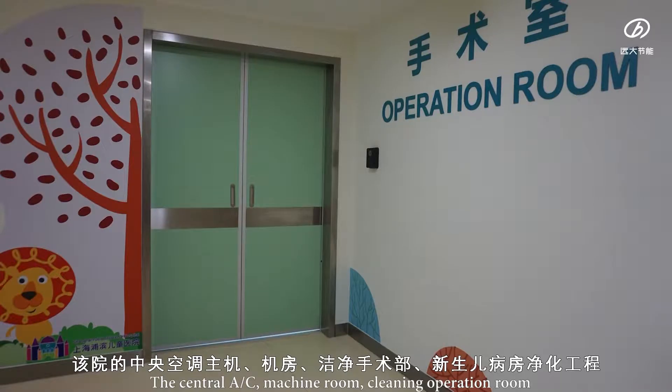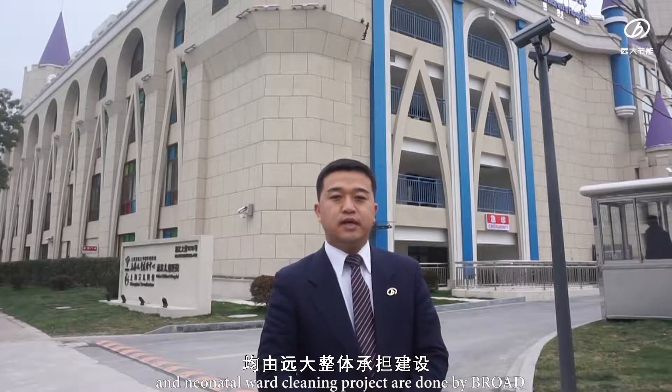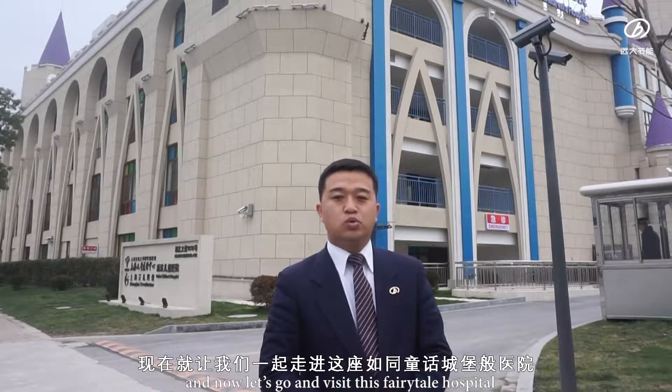The central AC machine room, cleaning operation room, and neonatal ward cleaning project are done by Broad. And now let's go and visit the Fairytale Hospital.